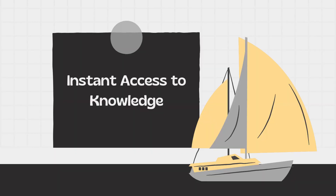Instant access to knowledge. A dictionary is your instant gateway to the meaning and pronunciation of unfamiliar words. When you encounter a word you don't understand, don't hesitate to reach for your dictionary. With modern technology, many dictionaries are available as smartphone apps or online resources, making it even more convenient to look up words on the go.